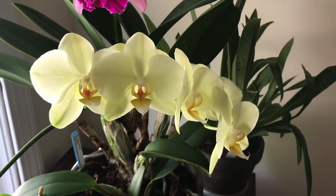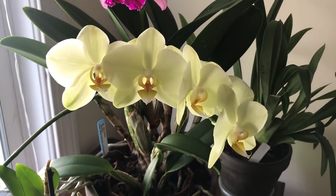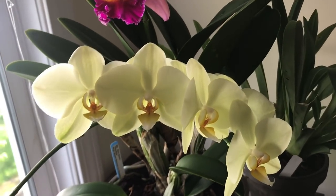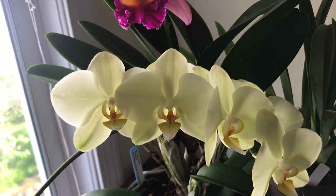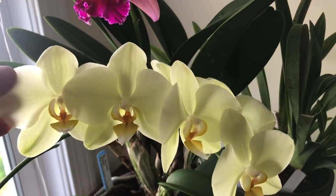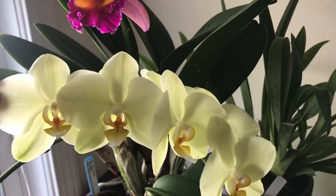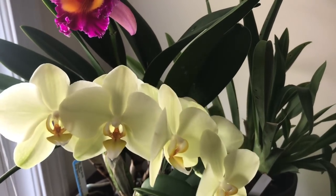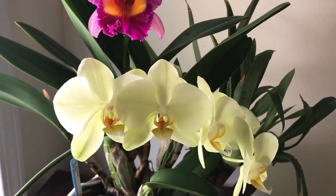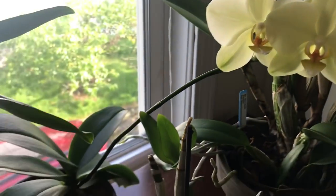Down here is a No ID Val that I saved from the trash. It's easy to talk smack about these, but they really do perform nicely and it's actually quite pretty. Anytime I ever bring one of these No ID complex hybrid Phals into my home, even if I start out not really liking it that much, I always end up really loving them once I get to know them. And the flowers last forever.